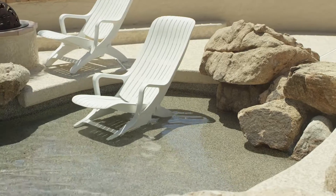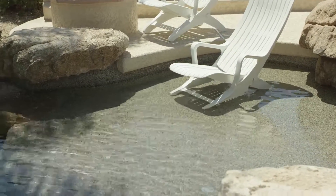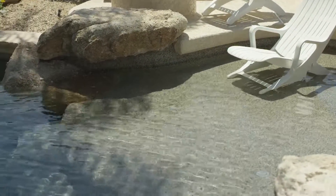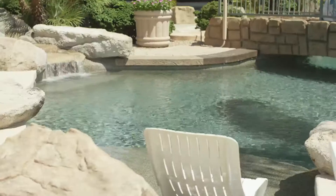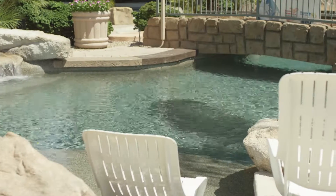First, we can talk about sun shelves. A lot of people call them kiddie wading areas or loungers. They can have umbrella sleeves in them, but it's a great kiddie wading space or a great corona moment of sitting there in your lounge chairs enjoying the swimming pool in shallow water.